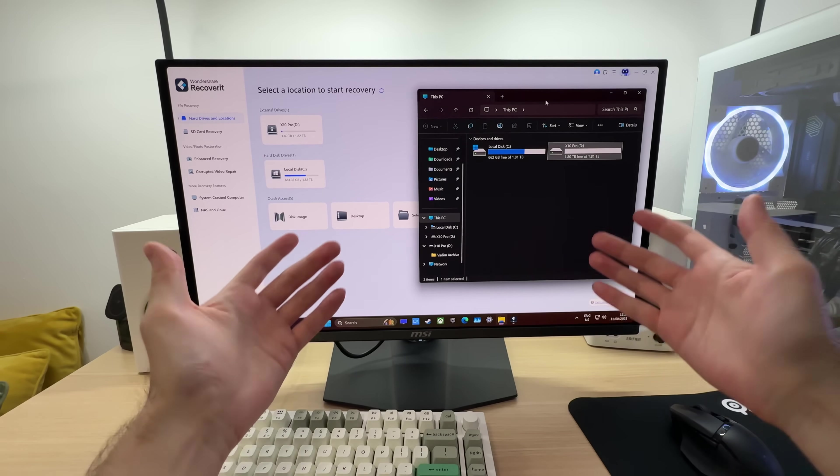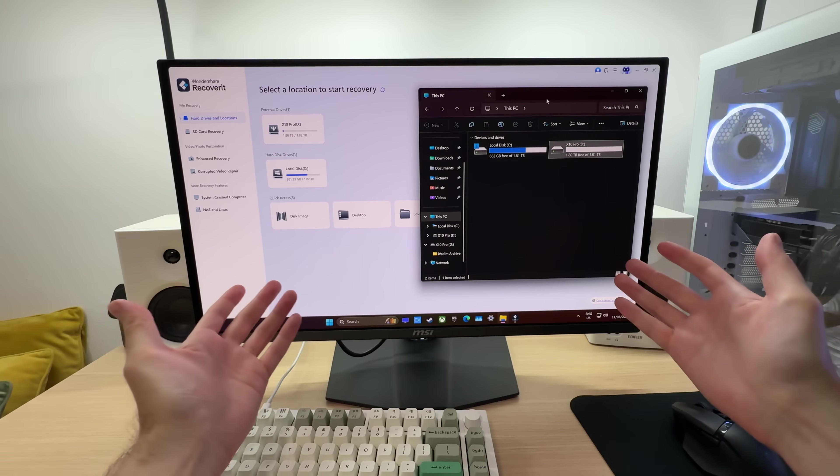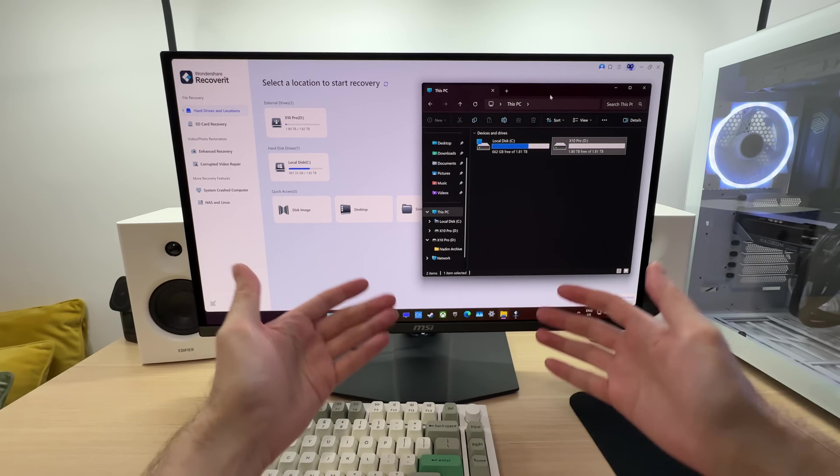Have you deleted some important files that you still need? Are they gone forever? Well, no, because there is an app for that.